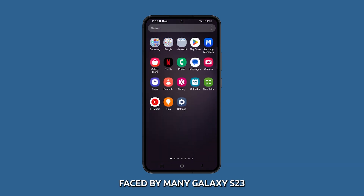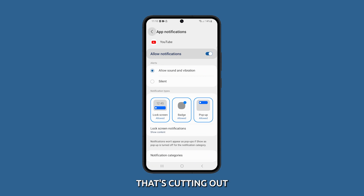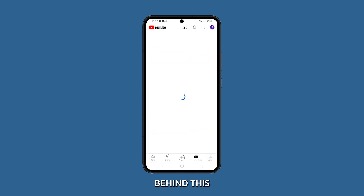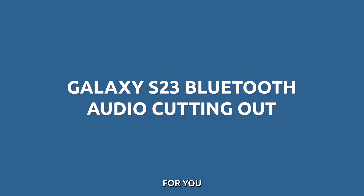One of the widespread issues faced by many Galaxy S23 owners is about Bluetooth audio that's cutting out. There can be various reasons behind this, including software glitches, incompatible Bluetooth codecs, or interference. And this quick video has the solutions for you.